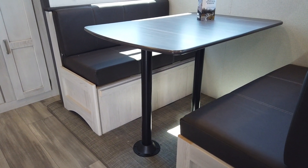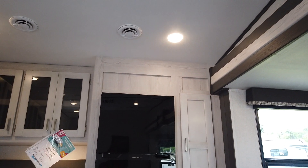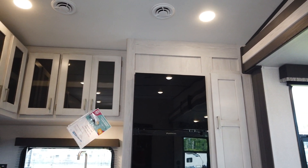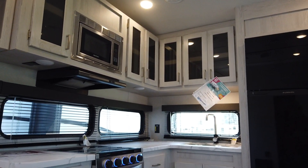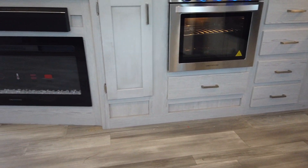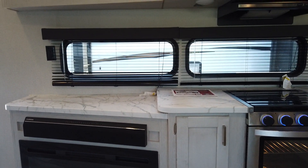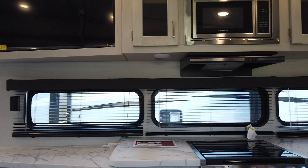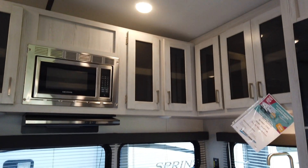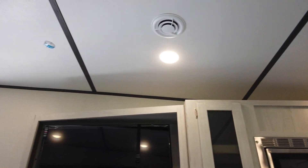There's seating for about two people, with lots of storage and lots of cabinet space. It has a three-burner stove with an oven, a fireplace, a lot of counter space, and again a lot of cabinets. It also comes with a TV.